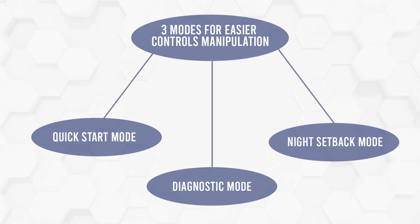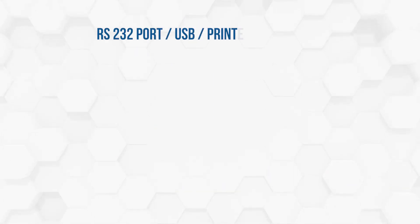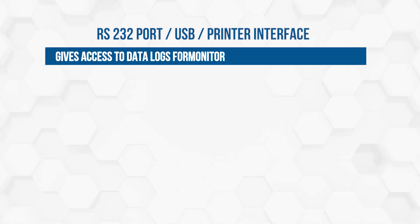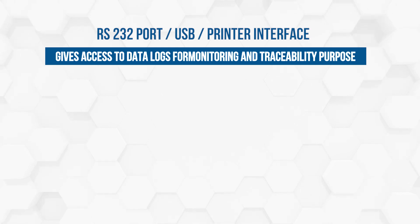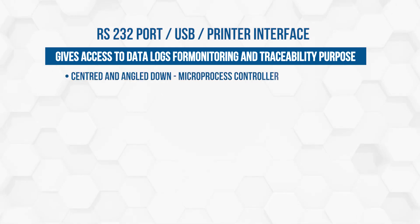Three modes for easier controls manipulation: Quick Start mode, Diagnostic mode, and Night Setback mode. RS-232 / USB / printer interface gives access to data logs for monitoring and traceability purposes. Centered and angled-down microprocessor controller for easy access.